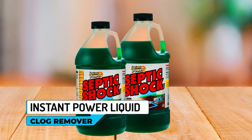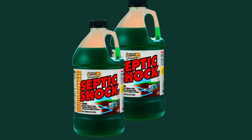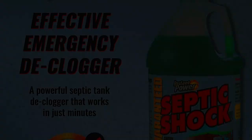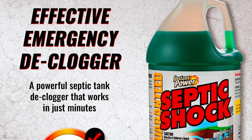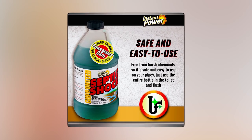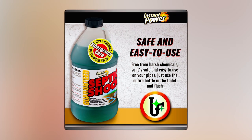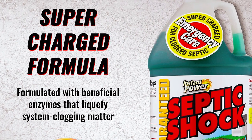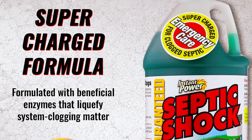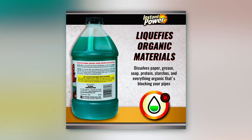Instant Power Liquid Clog Remover. When you're faced with a stubborn clog, Instant Power Liquid Clog Remover is here to save the day. This powerful drain cleaner works quickly and effectively to eliminate clogs in just minutes. Simply drop the easy-to-use formula into the toilet and flush, and it will treat septic tanks up to 1,500 gallons. The supercharged formula of Instant Power is formulated with beneficial enzymes that break down system-clogging matter, including paper, grease, soap, protein, starches, and other organic materials.